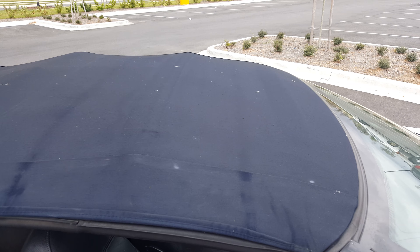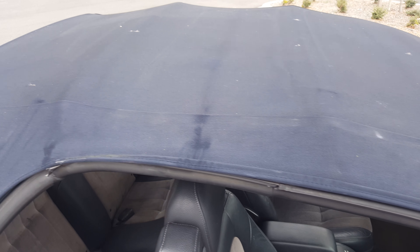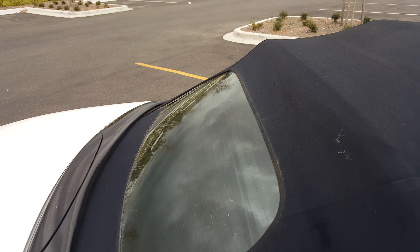Convertible, brand new top put on there. Absolutely no holes, no leaks. Brand new.